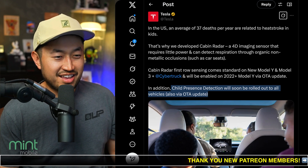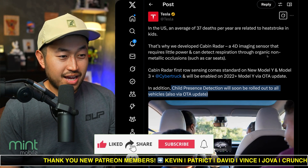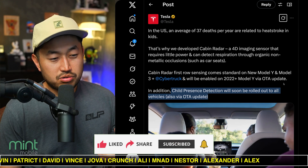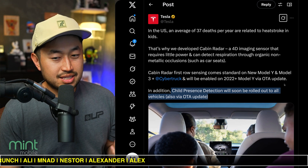On top of the child detection use case, we don't actually have a child, but maybe a dog mode integration would be nice — keeping dog mode AC on if we forget to turn it on. But still, very cool to see this technology and to understand why Tesla developed it and the reasons listed.